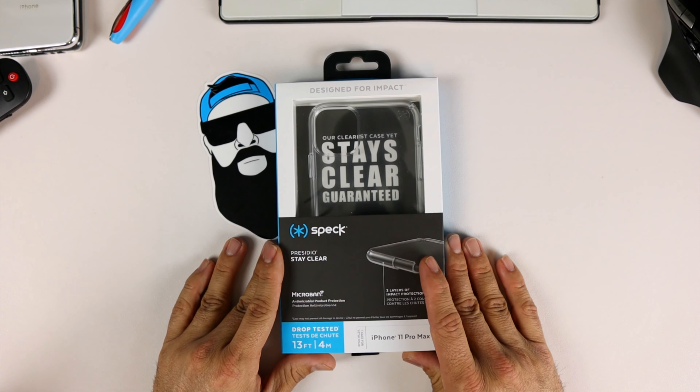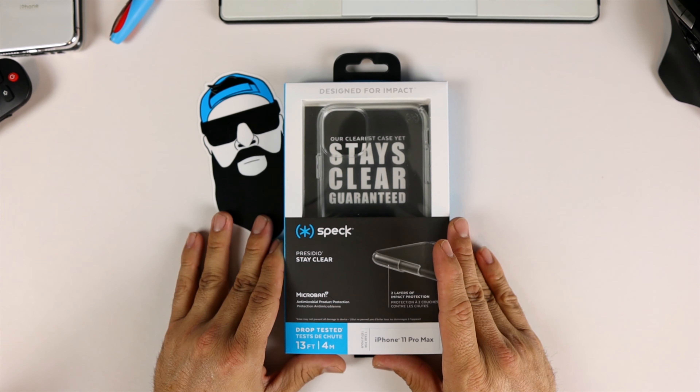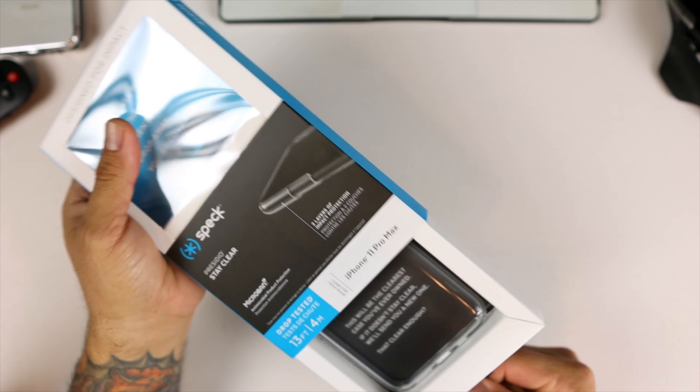This case will run you $28.98 with Prime shipping on Amazon — link will be in the description below if you want to pick one up. But look at this beautiful packaging, very very premium.